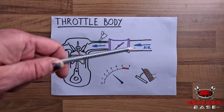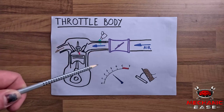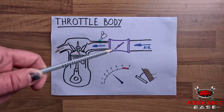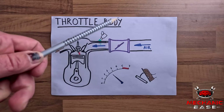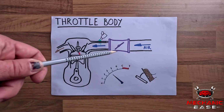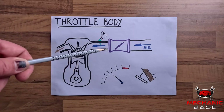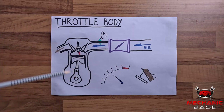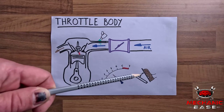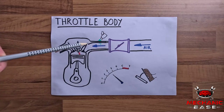This is done with a throttle body which sits at the beginning of the intake manifold. From a construction point of view, the throttle body is a short metal pipe with a plate inside. When you press the throttle pedal, this plate opens up allowing more air to pass through and into the intake. With more air, the engine will work faster and its revs will increase. And when you back off the throttle, it closes, which reduces the airflow and engine speed.